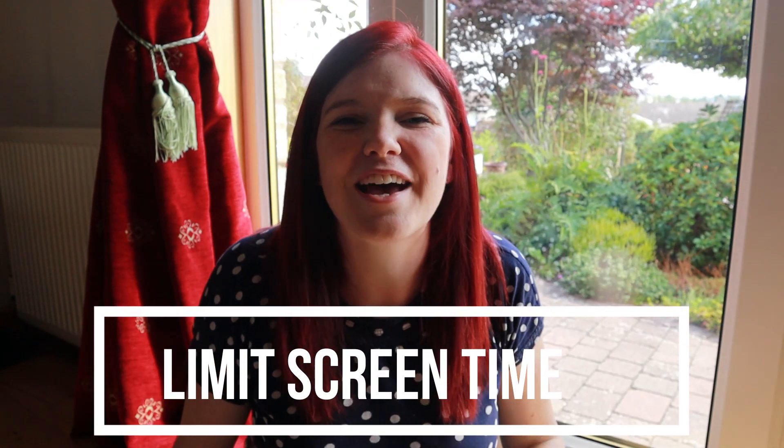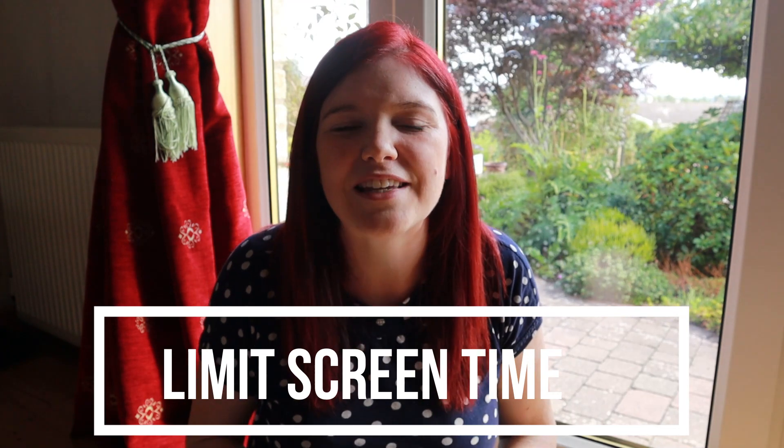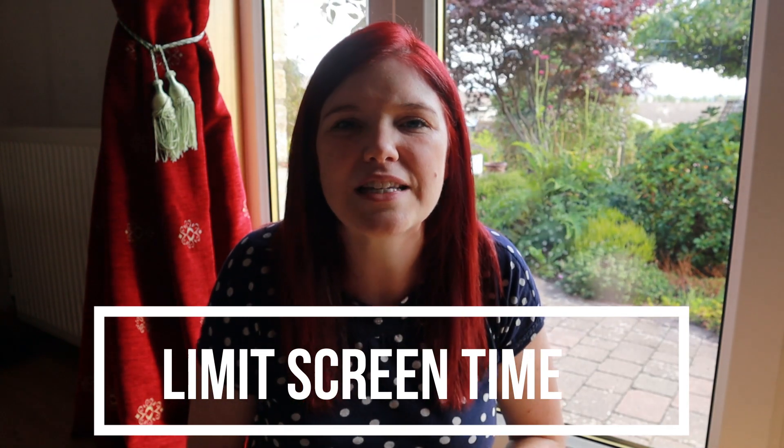Finally, my top tip number ten for engaging your child in independent play is to switch off the screens and limit screen time. If you've seen my video all about screen time and the harmful effects it can have on young children, screens give you that immediate satisfaction and immediate stimuli — being entertained constantly makes it a lot more difficult for children to entertain themselves, to be bored, and to use things creatively. That's it — I hope that video was helpful. Please let me know in the comments if you've got any other tips for encouraging your little ones to engage in independent play. Subscribe if you're new and I'll see you in the next one. Take care, bye-bye!